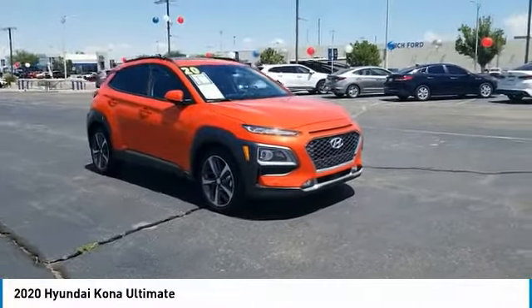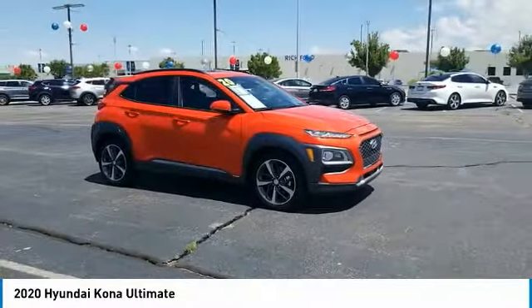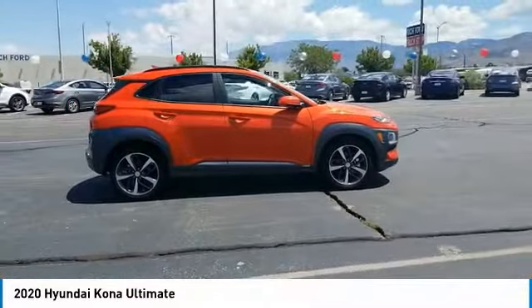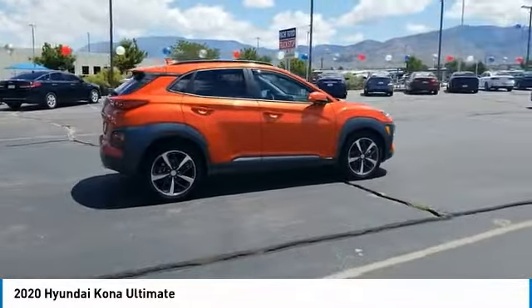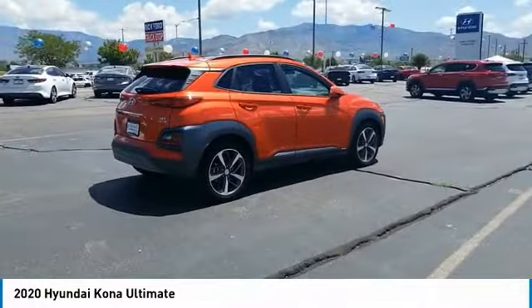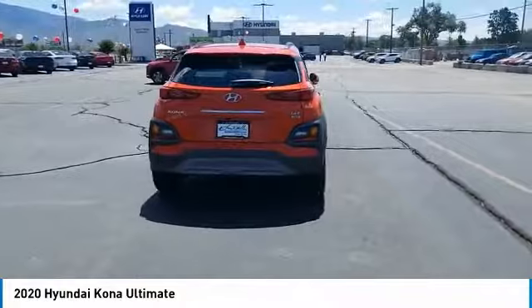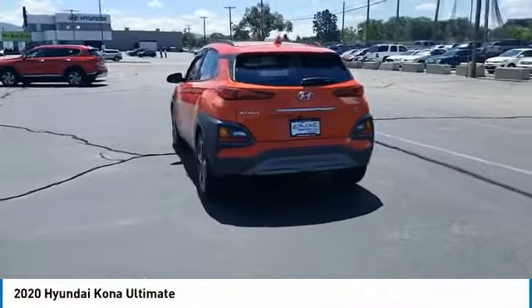Stop by and take a look at the 2020 Kona. The Hyundai Kona provides a wide variety of functionality in a small SUV body. The energetic design is perfect for those looking to marry their adventurous side with their urban lifestyle. This vehicle has less than 7,000 miles.